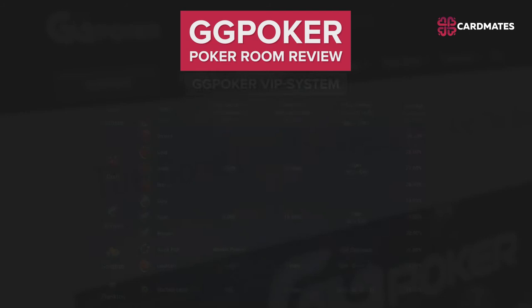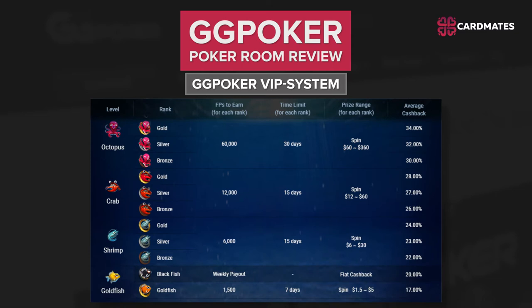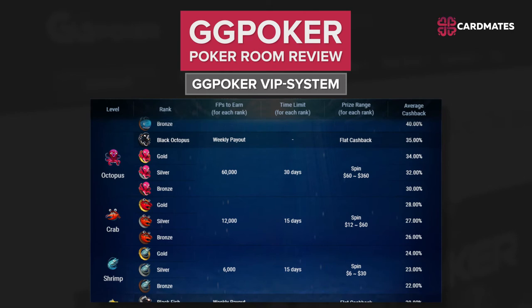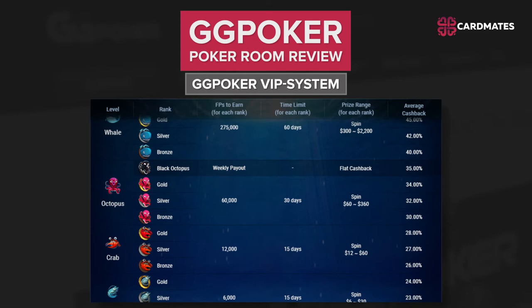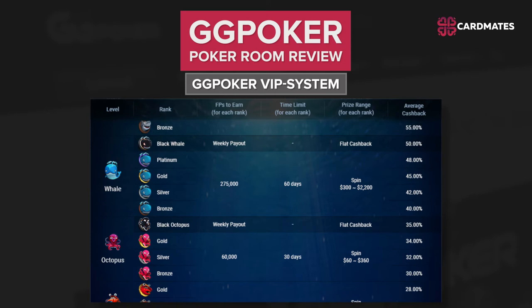GG Poker VIP System: the GG Poker room has a VIP system called Fish Buffet, which brings players up to 100% cashback. On average, at high levels, poker players receive about 50% rake back. Fish Buffet consists of 8 statuses, from Plankton to VIP, and the program also has 24 different levels. For every $0.01 of rake, a player receives 1 FP point. To get to the next level of the VIP system, you need to collect a required amount of FP in a set period of time. The higher the level, the more points are required.